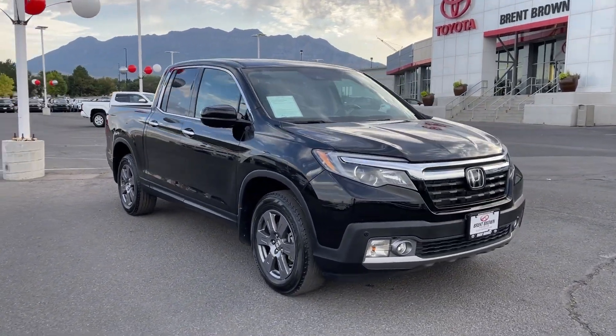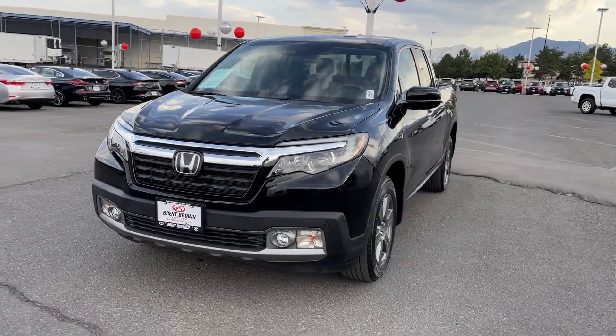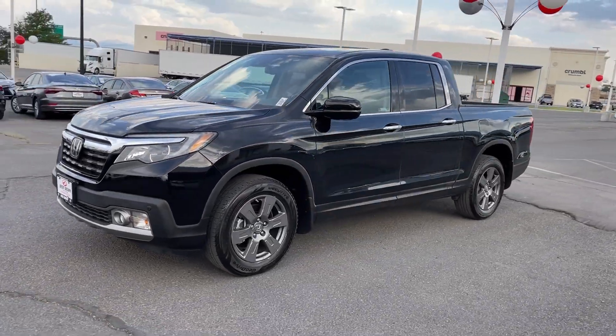You will love the features of this 2020 Honda Ridgeline. With less than 40,000 miles on the odometer, this vehicle provides excellent value.